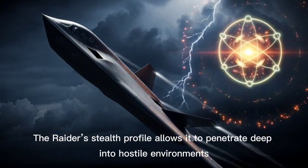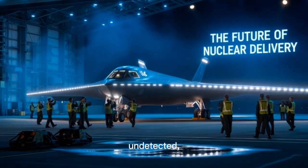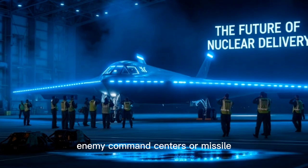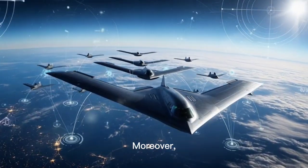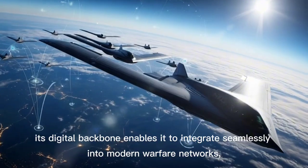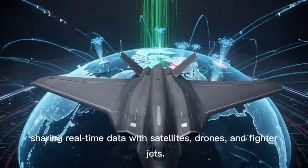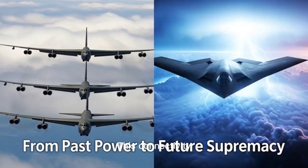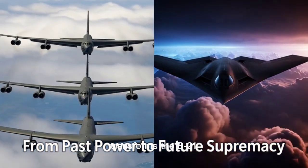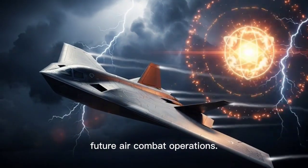The Raider's stealth profile allows it to penetrate deep into hostile environments undetected, potentially neutralizing enemy command centers or missile silos before they can react. Moreover, its digital backbone enables it to integrate seamlessly into modern warfare networks, sharing real-time data with satellites, drones, and fighter jets. This connectivity transforms the B-21 from a traditional bomber into a central node of future air combat operations.